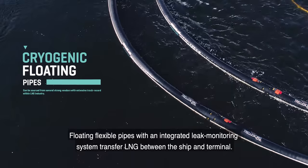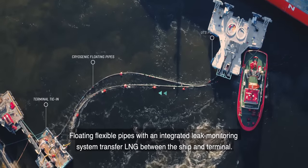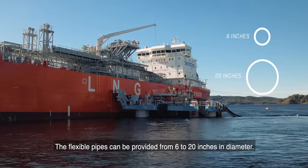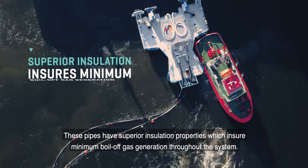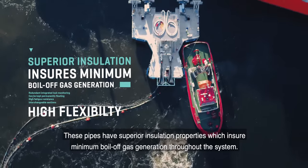Floating flexible pipes with an integrated leak monitoring system transfer LNG between the ship and terminal. The flexible pipes can be provided from 6 to 20 inches in diameter. These pipes have superior insulation properties which ensure minimum boil-off gas generation throughout the system.